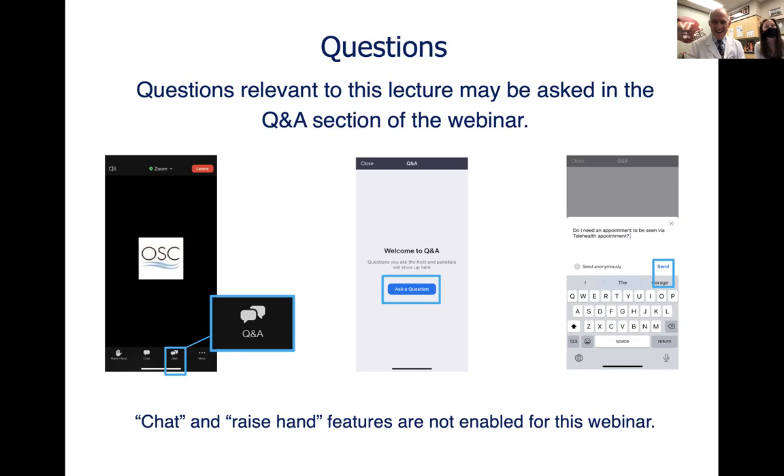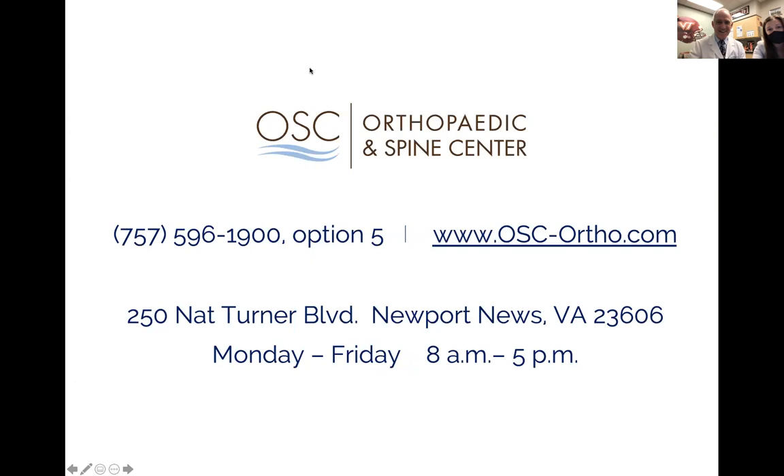Thank you everyone for your questions — I appreciate you getting them in so everybody can benefit. This evening's lecture has been very informative. If you'd like to learn more about Dr. Haynes, see articles he's written about hips, knees, and other topics, or make an appointment, you can visit our website at osc-ortho.com or call our office at 757-596-1900. We're conveniently located in Newport News in the Port Warwick area and open Monday through Friday from 8 to 5. Thank you everyone and have a great evening.